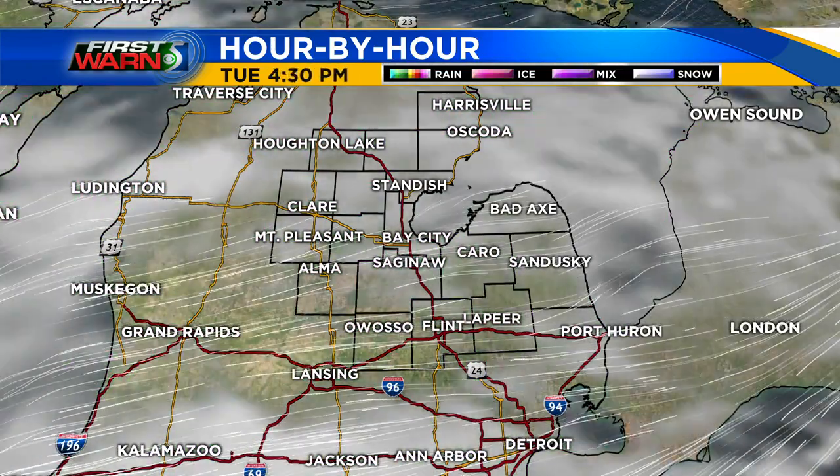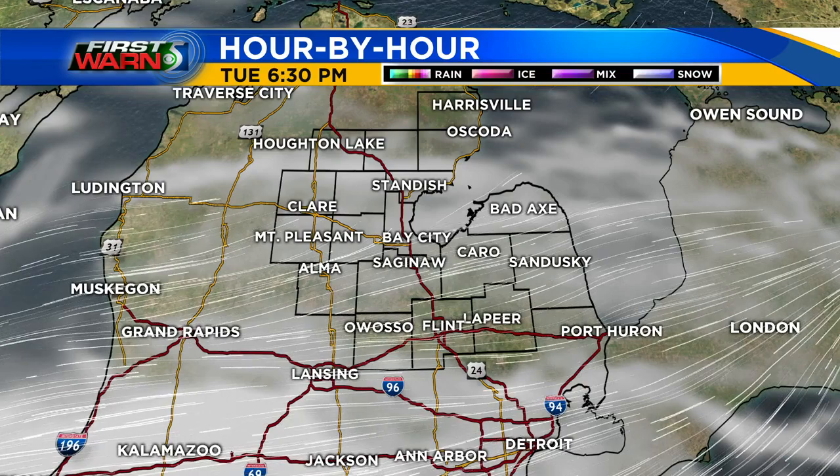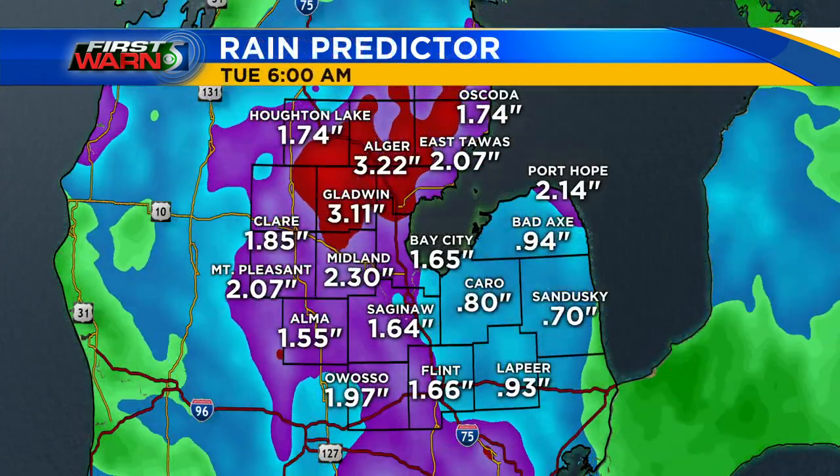As we head towards Tuesday afternoon, expect at least the potential for a little bit of clearing. Clouds will eventually hang tough, but better clearing arrives as we go into Wednesday. So there is some hope on the horizon.